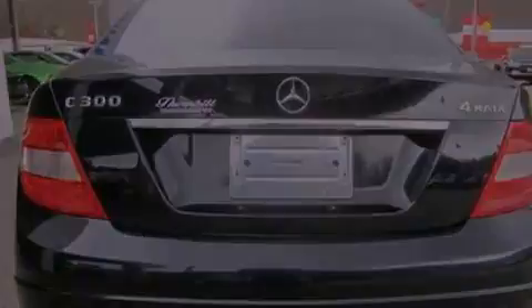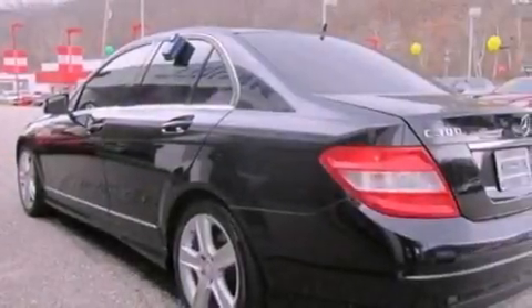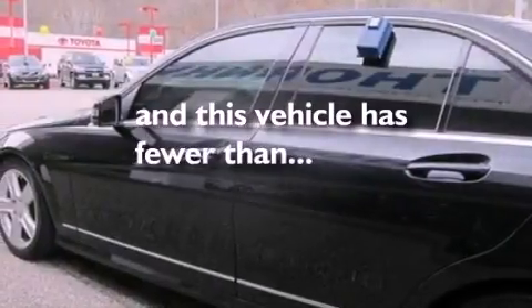Performance tires, a security system, an anti-lock braking system, heated side-view mirrors, and this vehicle has fewer than 45,000 miles on the odometer.